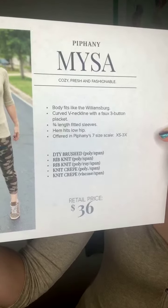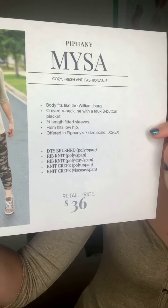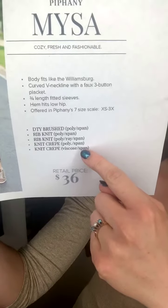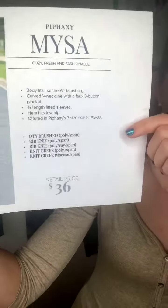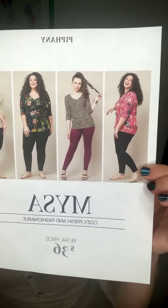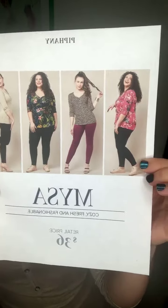It comes in DTY brush rib knit — rib knit with rayon, knit crepe with poly, and knit crepe with viscose. It's $36, and of course Epiphany Prime is included, which is great. So it's free shipping every time. Don't forget, we have our Spring into Spring promotion going on — you have until the 21st to take advantage of that.